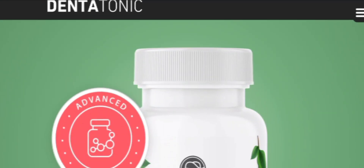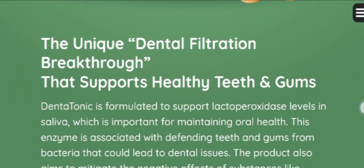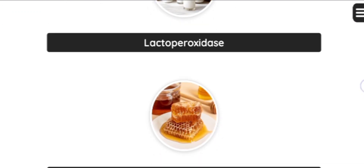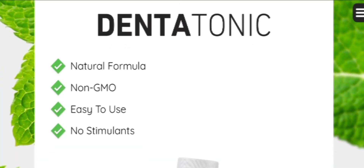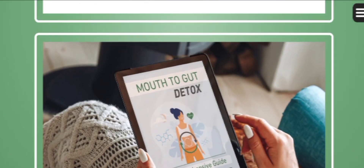Inside every single tablet of DentaTonic is a proprietary blend of selected enzymes and proteins, carefully mixed to complement one another to support the good health of your teeth and gums. Backed by rigorous research and crafted with the highest standards of quality, DentaTonic offers a guarantee of satisfaction.